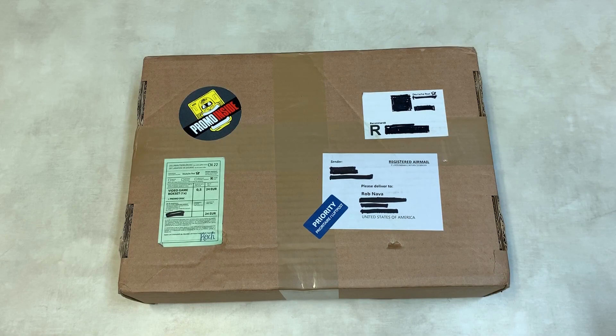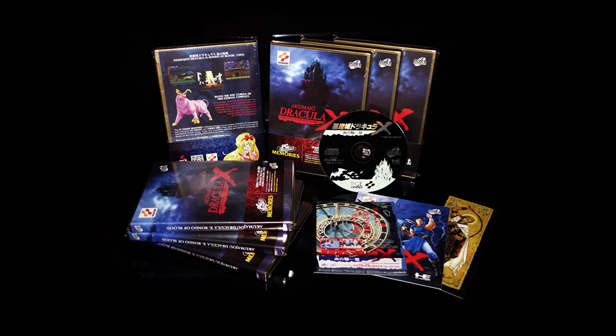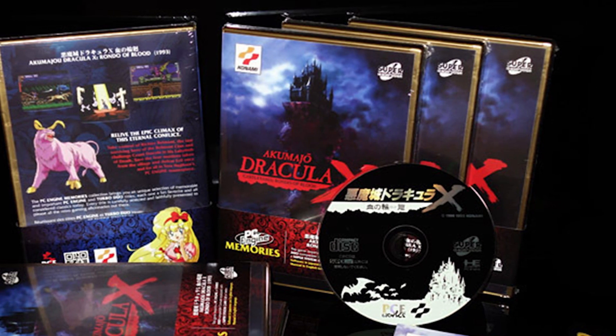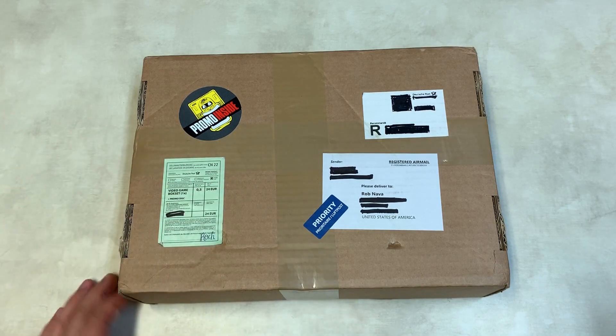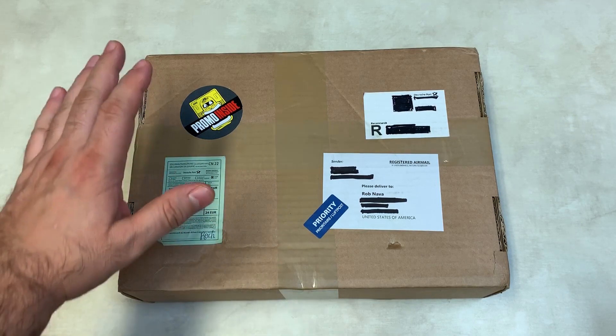I'm back with another unboxing as promised. This one, as you may have guessed from the sticker, is a PCE Works promo package. A few years ago I posted a video on my channel for Rondo of Blood that I ordered from PCE Works with my own money — I just wanted to play the thing in English. I was very impressed with the quality of the reproduction. It came in a DVD case at the time but was really slick, with a bookmark and a bunch of cool stuff.